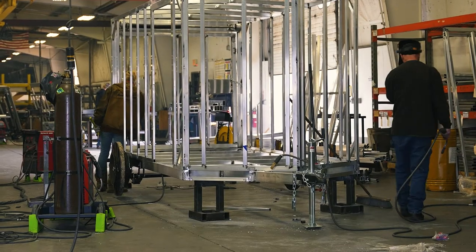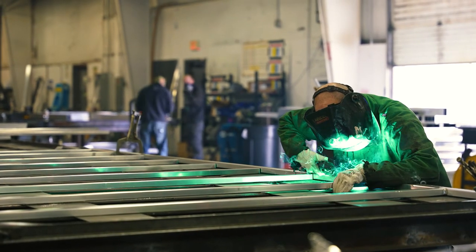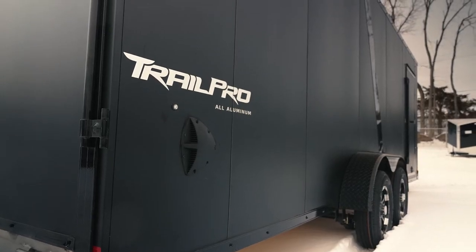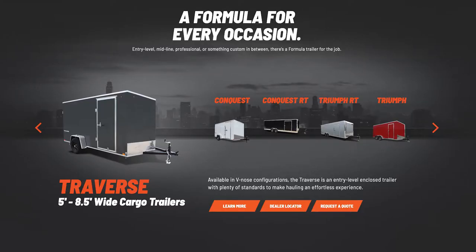Structurally, aluminum trailers are completely tubular — tube structures on the roof bows, sidewalls, floor main rails, and cross members. Everything is tubular. Aluminum trailers are traditionally a premium product line, so there are limited sizes and limited options compared to a steel frame. Availability is also a factor — there are more steel trailer manufacturers than aluminum. At Formula, we look at the application and determine whether to build in aluminum or steel based on what you're using the trailer for.